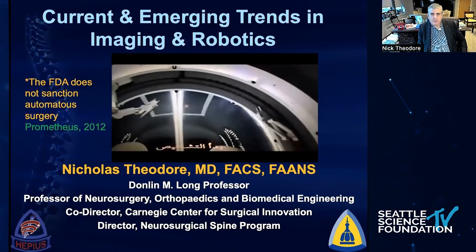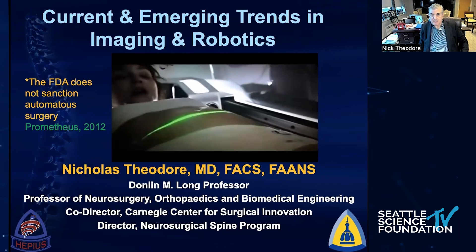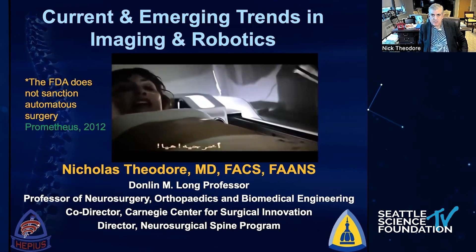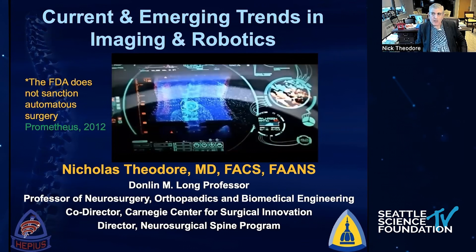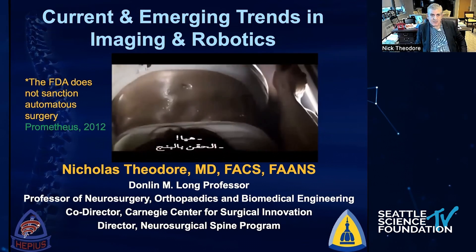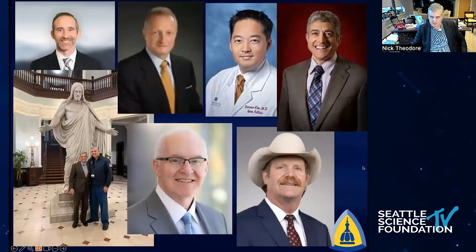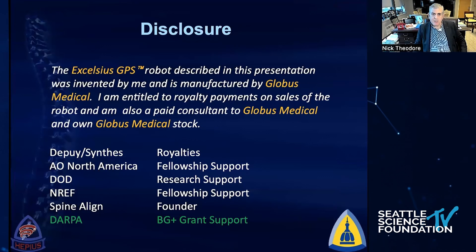Good morning, I'd like to say hello to everybody. We're going to be talking this morning about current and emerging trends in imaging and robotics. We're not quite to the stage yet where we're going to be doing autonomous robotic surgery on aliens like in the movie Prometheus, but hopefully someday soon we'll be getting close. I'd like to thank everybody for the ability to come here today. These are my disclosures, some of which are relevant to this talk.